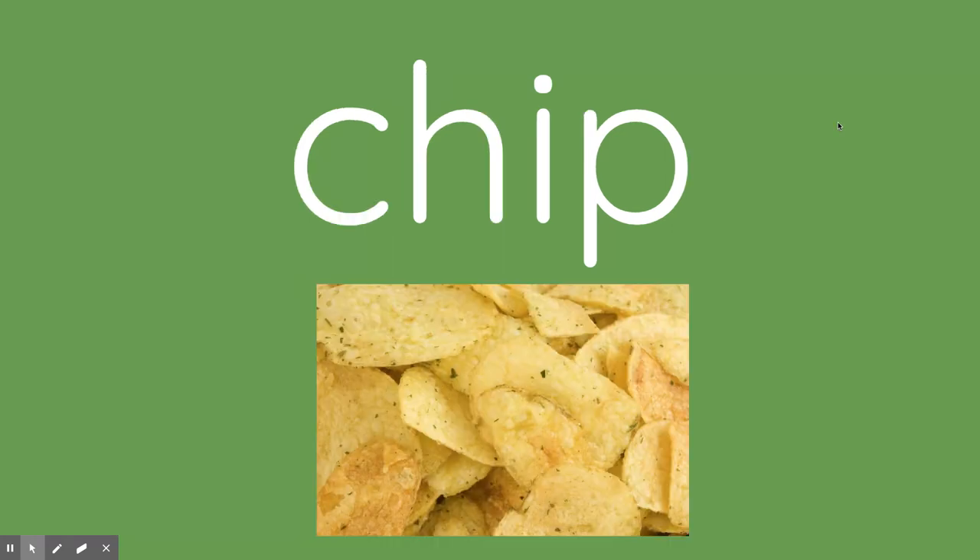Sound out this word: rip. R-i-p. Take out the R and trade it for a CH. What do you get? Chip.